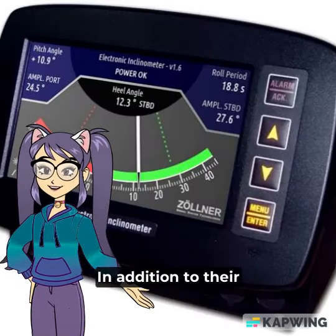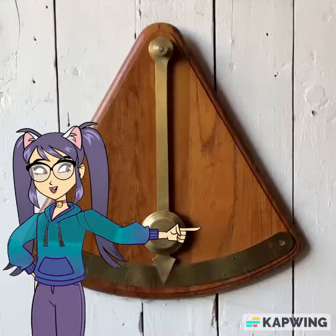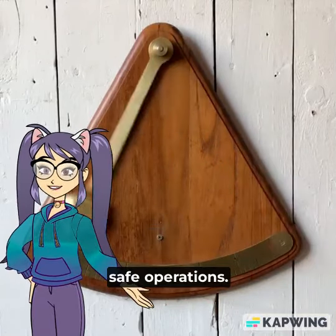In addition to their use on ships, inclinometers are also used in offshore oil and gas drilling platforms, where they are used to monitor the stability of the platform and ensure safe operations.